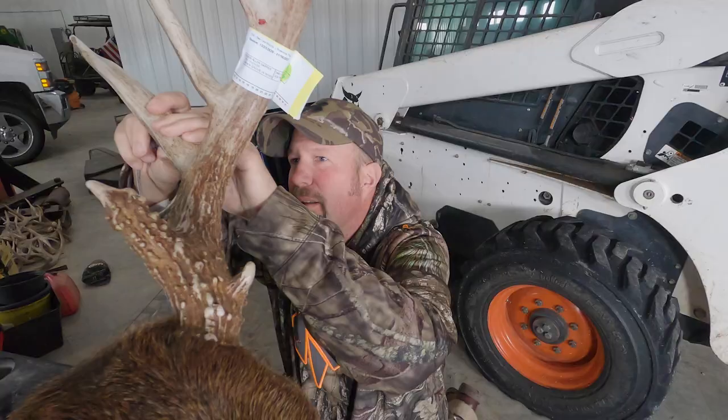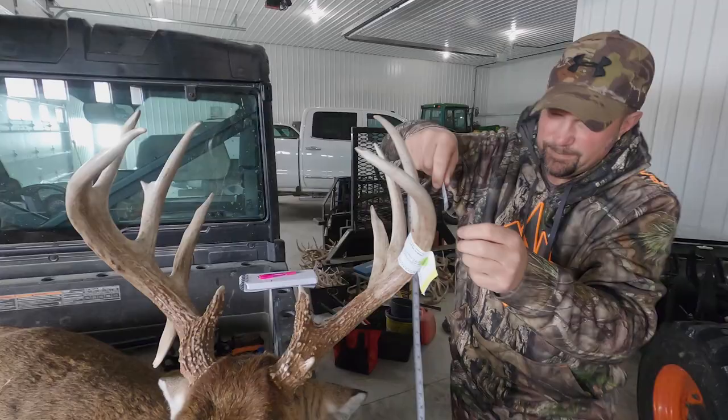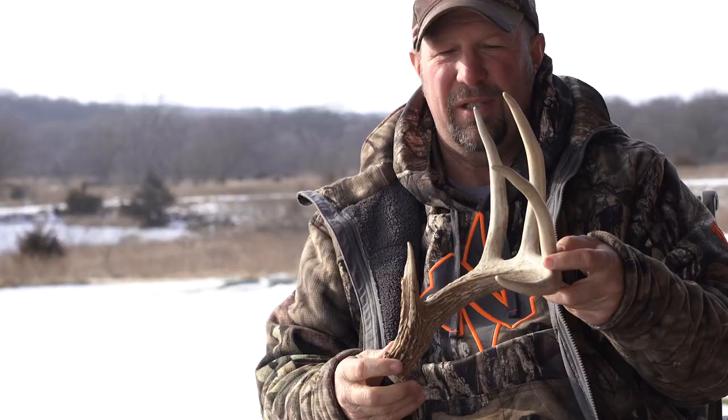Me and Darren went out there and dug through the shed pile, and I found this shed off the Wheelie Bar buck. This would have been his three-year-old shed two years ago, so I'm pretty sure that buck was five and a half years old. Congratulations, Roger, on a fantastic buck. We're proud to have you on the pro staff here at McWhorter Custom Rifles and Precision Hunting TV. Can't wait to see what you're going to do in the future.